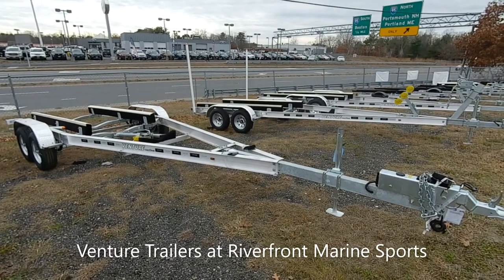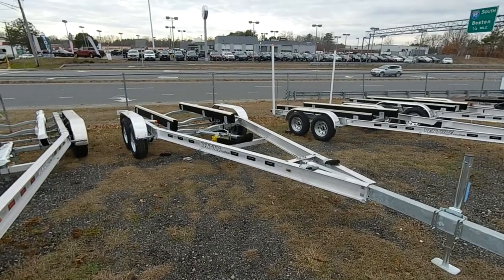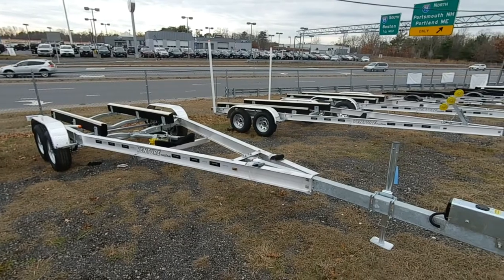Good morning. It's a great day in Salisbury, Massachusetts. We're here to take a look at the Venture Trailers that we stock at Riverfront Marine Sports.